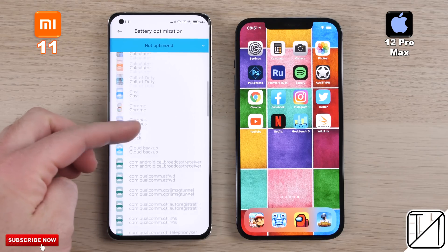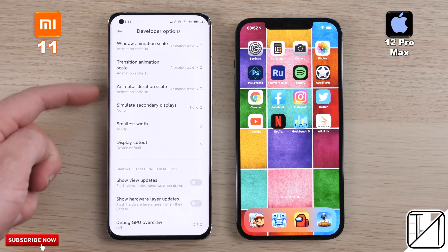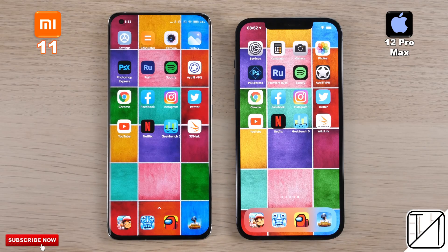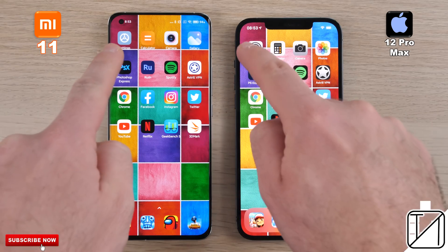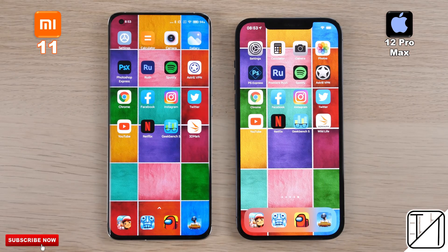We've made sure not to optimize any of the apps in terms of battery on the Xiaomi, and we've left all animation scales enabled on the Xiaomi to match that of the iPhone. Round one will be all about boot, fingerprint, and face unlock. Round two will be about initial opening app speed, and round three will be about RAM management. We'll pop GoPro footage to the bottom left-hand corner for accuracy. This is Technic — let's go.